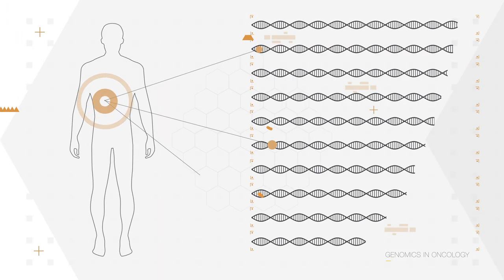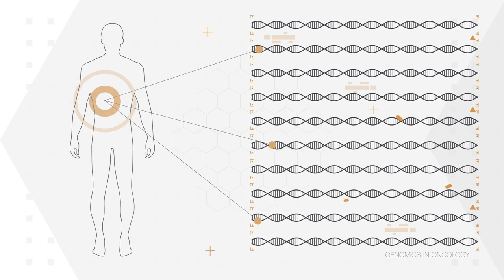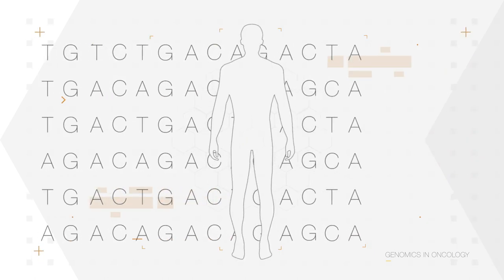We now understand that each cancer cell has between 1,000 to 10,000 somatic mutations within its DNA. With Next Generation Sequencing and the use of panel tumour tests, we can now get information about genomic changes across a range of different genes all at the same time. Therefore, oncologists are now being presented with more genomic data about an individual and their cancer than we've ever had before.